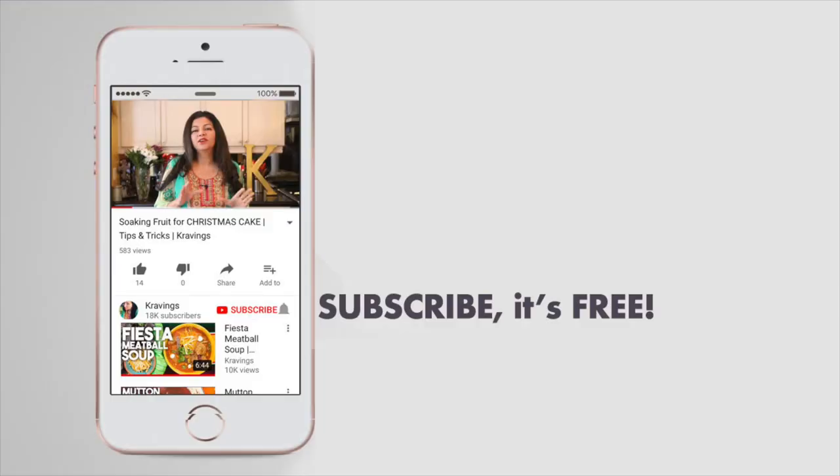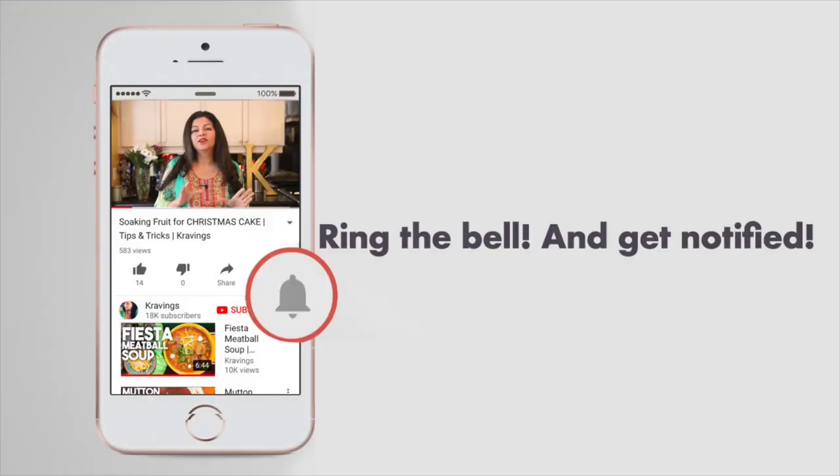Before I show you how to make this delicious treat, do make sure that you subscribe to my channel. I upload new videos every week and also ring the bell — that's YouTube's new bell icon — that will notify you every time I upload a new video. Now let's get cooking.